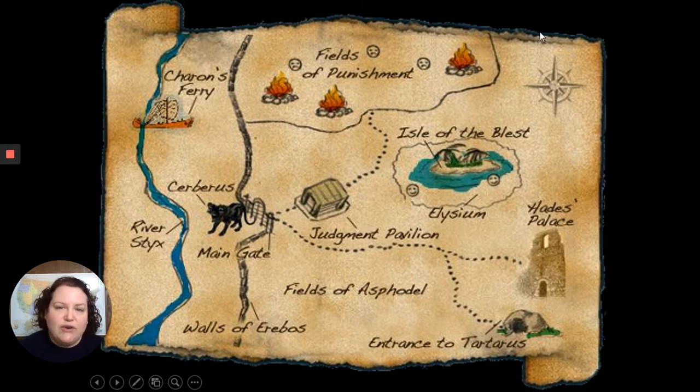That gives you a little overview of where the different areas of the underworld are, and hopefully that helps you understand some of the myths a little better. That's it for today's video — hopefully it helps you understand the Percy Jackson books and Greek mythology better. If you have any questions, please reach out and let me know. Thank you.